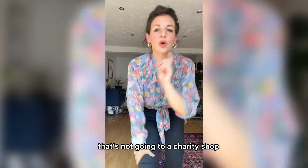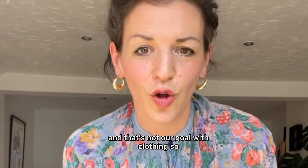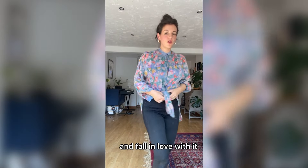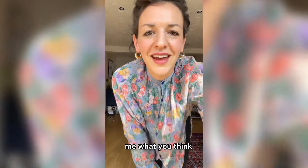Or is it a salon vintage? It's not going to a charity shop because too many of the clothes in a charity shop end up in clothing dumps in the Global South, and that's not our goal with clothing. So it will either be used by me or passed on to a different home. But if you were gonna try and fall in love with it, what is the style that you would go for? Tell me what you think. Let's save a piece of clothing.